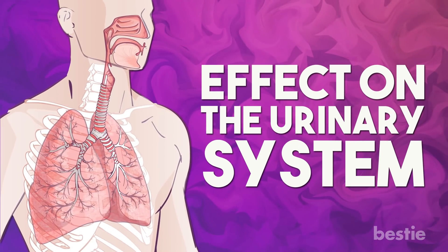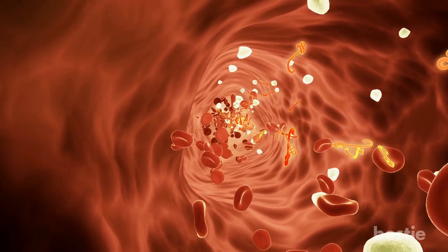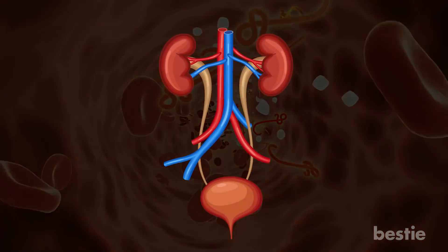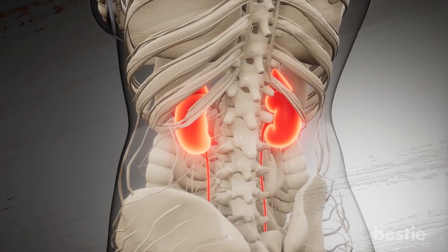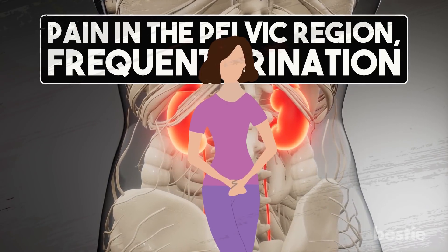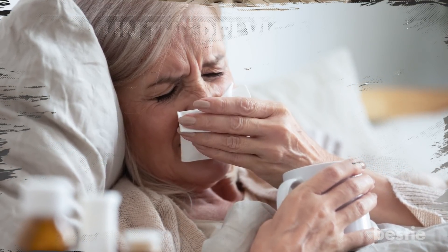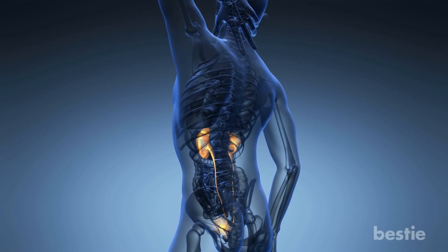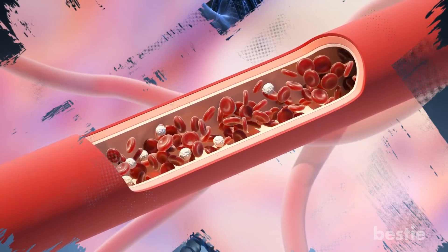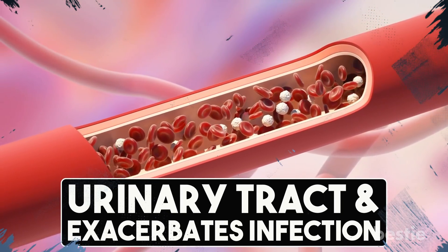Effect on the Urinary System. Once the pneumonia bacteria starts traveling to different organs, it can really complicate an already complicated situation, including the urinary system. A bladder infection causes pain in the pelvic region, frequent urination, and more pain. This condition normally develops in women with pneumonia and can get worse when left untreated. This is another uncommon complication that develops as a result of pneumonia. Just as the infection travels to different parts of the body through the bloodstream, it also reaches the urinary tract and exacerbates infection.